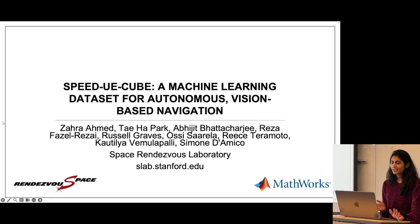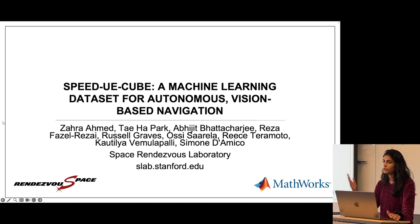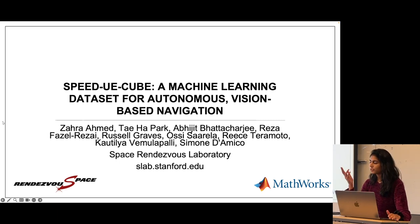Hello everyone. My name is Zahra Ahmed. I am a PhD student in the Space Rendezvous Lab at Stanford, advised by Professor Simone D'Amico. Today I'm going to be presenting on a new dataset that we're introducing for autonomous vision-based navigation. This work was completed at Stanford with one of my peers, Jeff Park, as well as a team at MathWorks, a few of whom are going to be at the conference.